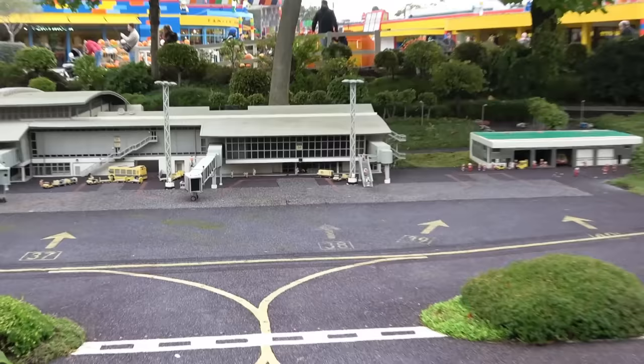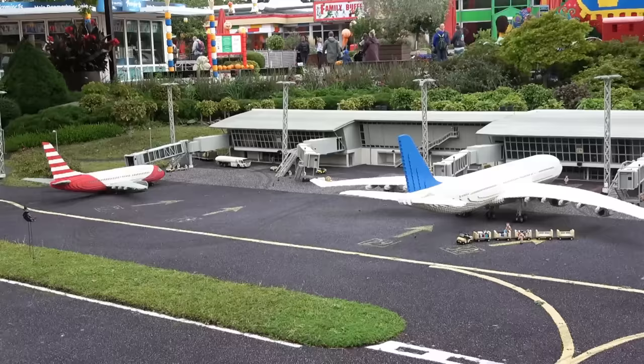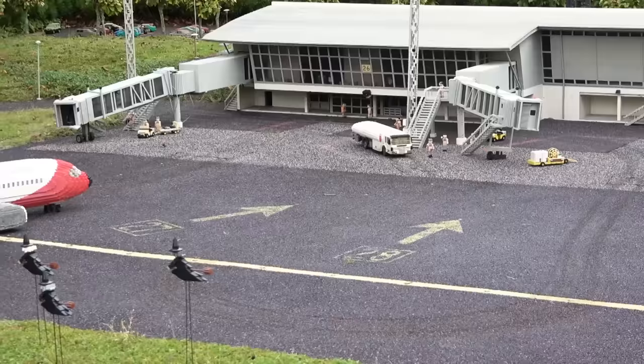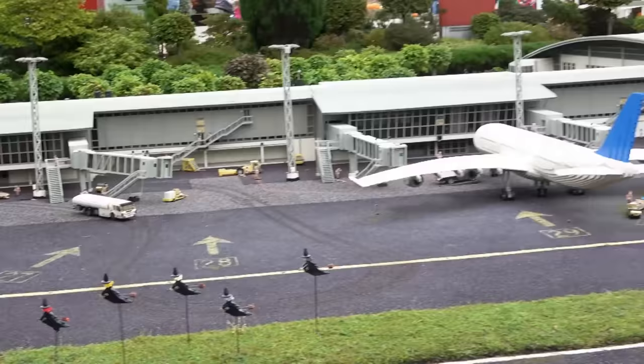They've got all the terminals over there, and this massive plane — there's actually one right beside it that's pulling out right now as well. Some vehicles are also driving around. One thing to keep in mind is that this stuff is all outdoor and it tends to rain a lot in Billund, so these bricks are sort of weathered because of the rain and sun. They've got some sound going here, big runways, planes moving around — pretty neat airport, just massive.